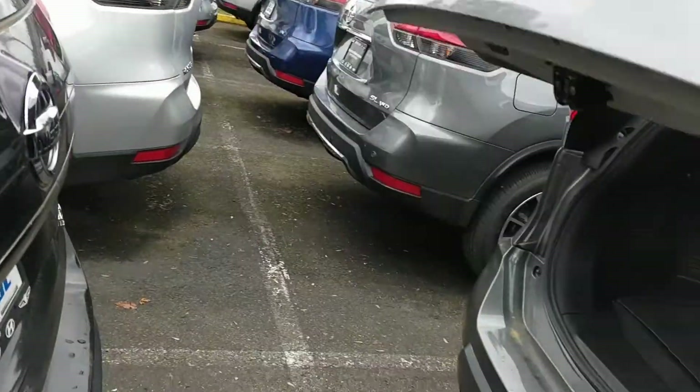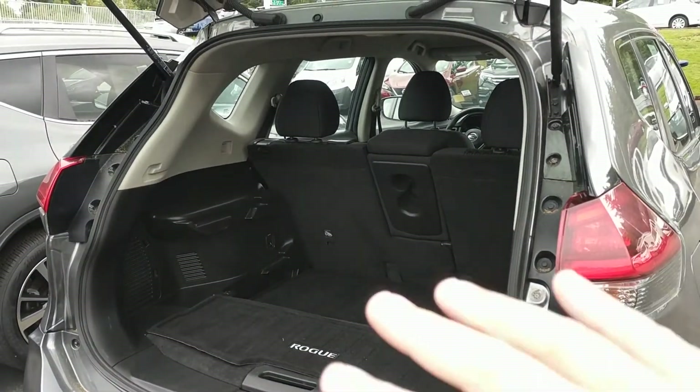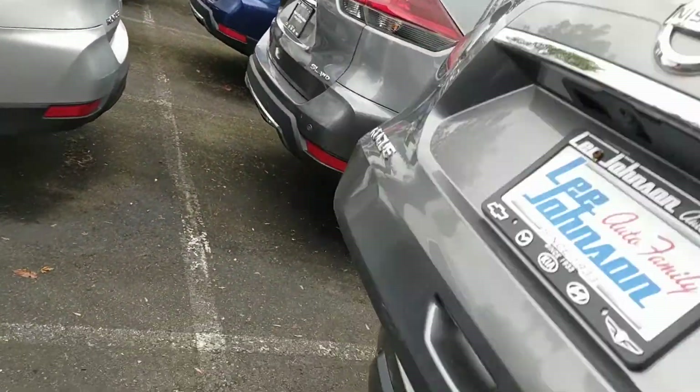Let's open this up. Got lots of space in the cargo area as well, plus the seats fold down with the 60-40 split. Again, this is just meant as a quick video preview to show you that the vehicle is available.